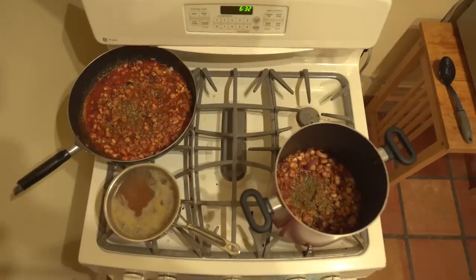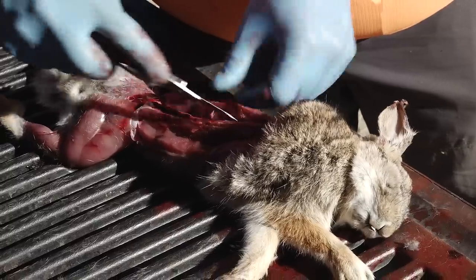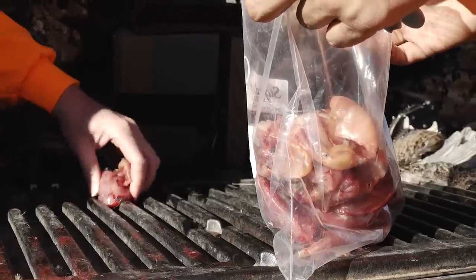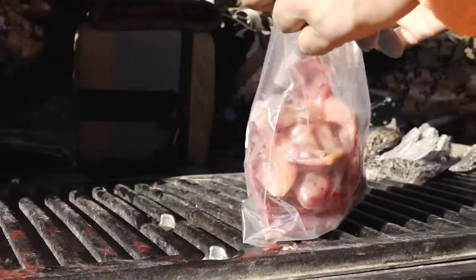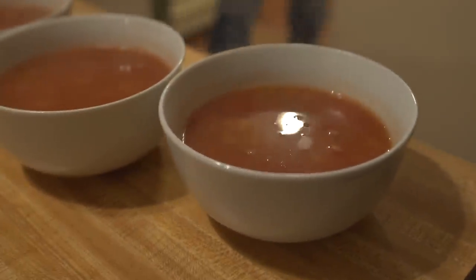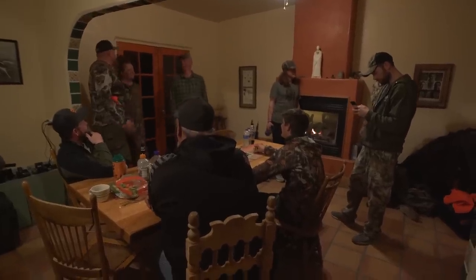Each pot ended up with a single rabbit apiece and then about five quail in each. We used the breasts as well as the leg meat. So total: ten quail and two cottontails — hopefully enough to feed a bunch of hungry folks here at the Randy Newberg Southern Arizona hunting camp. We'll see what happens.